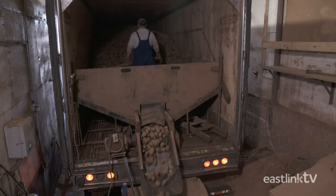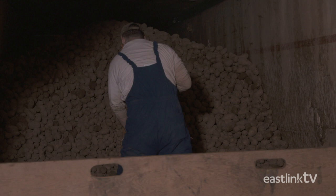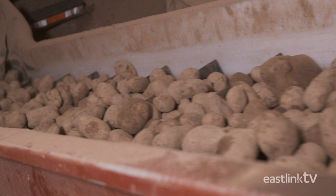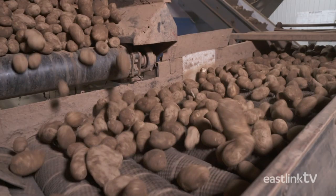In order to last all year, potatoes need to be stored in highly controlled environments. Trucks are brought to the processing facility as needed. Drivers gently load the potatoes onto a conveyor. Here we see a truckload of Gold Rush potatoes being unloaded. They are then taken to a storage hopper, ready for processing.